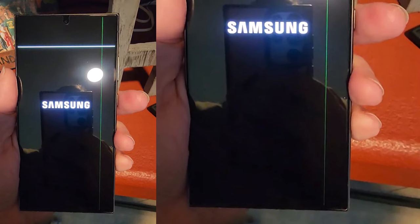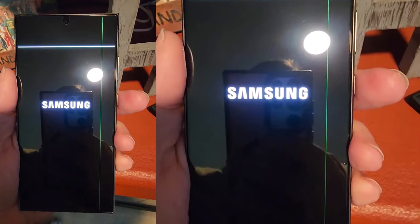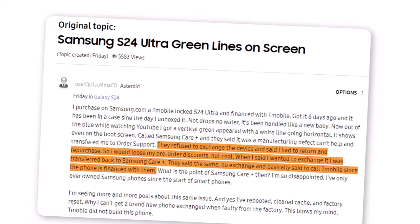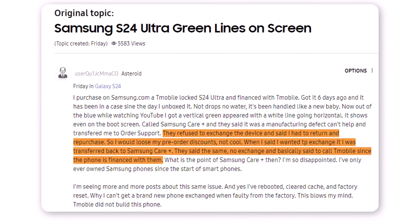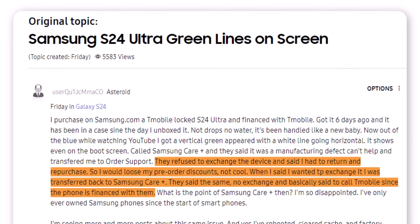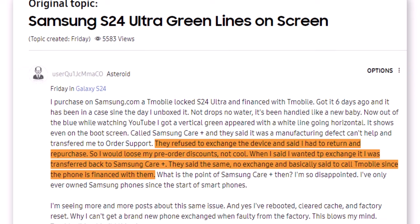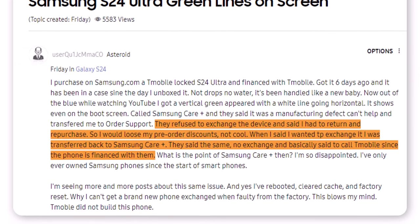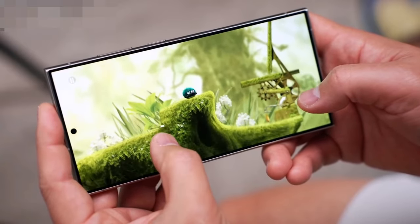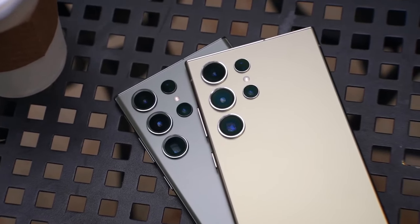Even after restarting the phone and resetting to factory settings, the issue didn't get fixed. People asked for help from Samsung Care, thinking there might be a manufacturing defect. Samsung admitted there was an issue but didn't replace the phone with a new one — they told users to return the phone and buy it again, meaning they'd lose any pre-order discounts. Users upset with their phones were told to complain to T-Mobile, since the phone was purchased on Samsung.com but operates on T-Mobile's network.